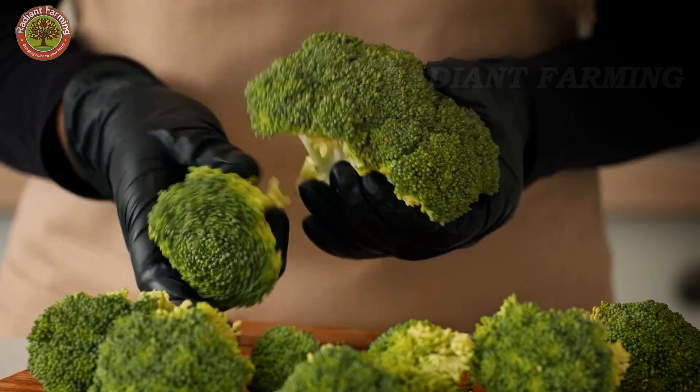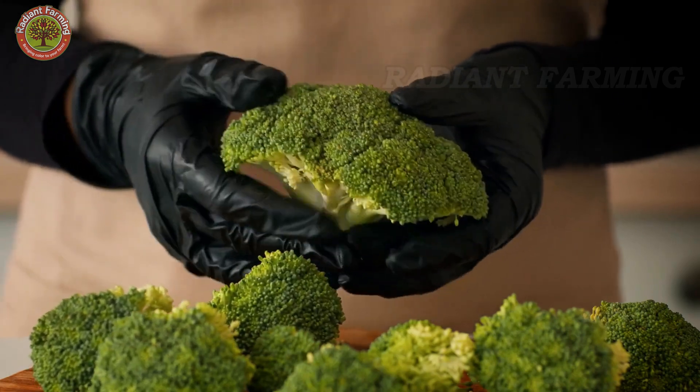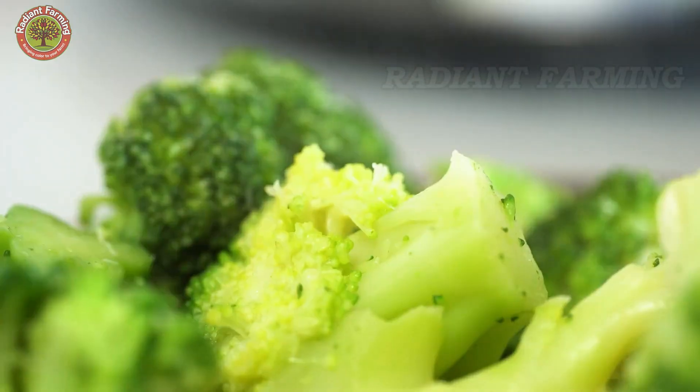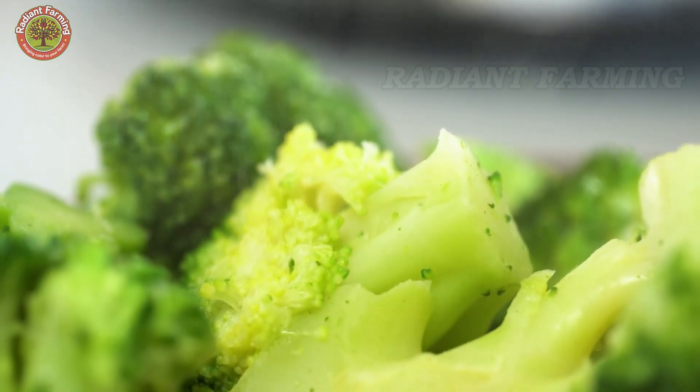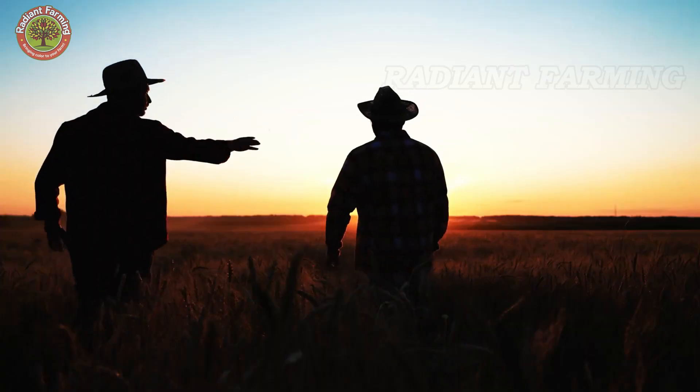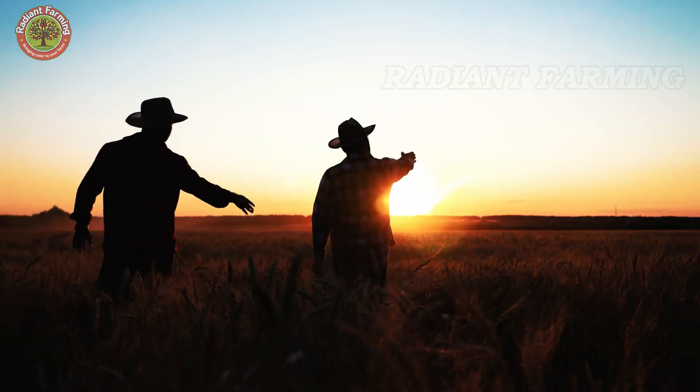And there you have it — a fascinating journey into the world of broccoli. If you found this video helpful, don't forget to hit the like button, share it with your friends, and leave a comment below. Subscribe to the channel so you won't miss our upcoming videos. Thank you for watching, and see you in the next video!